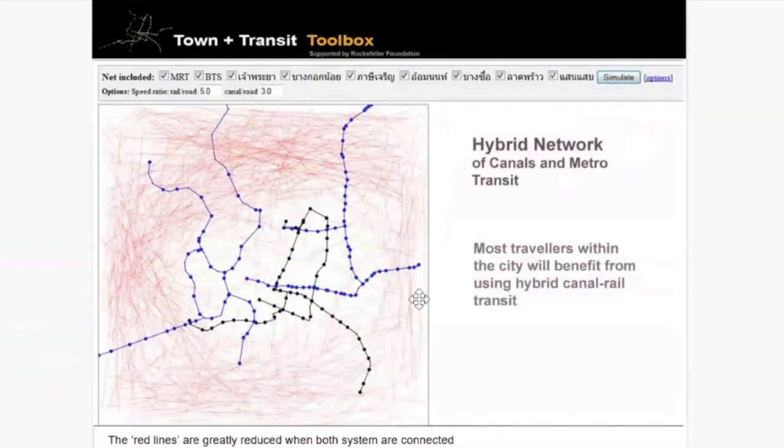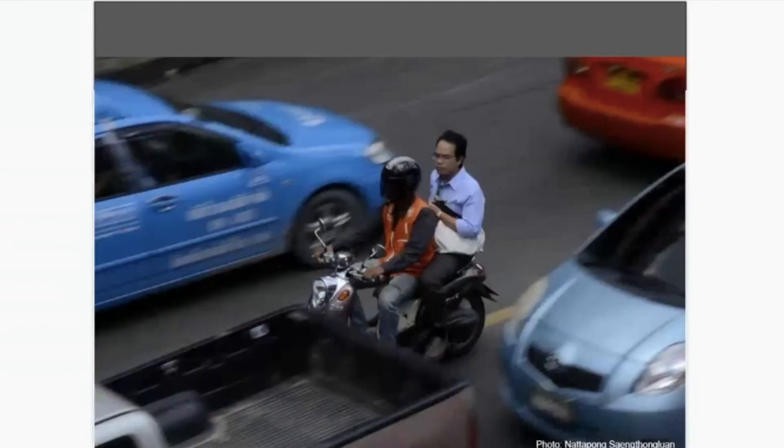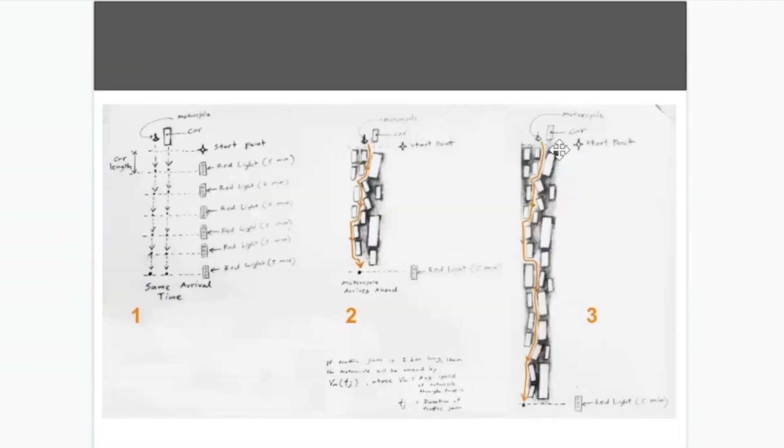This is also a form of BRT — it has its own lane. We have a huge number of motorcycle taxis in Bangkok; last count was something like four million per day. You can see that the longer the traffic jam, the more advantageous the motorcycle taxi is. If the traffic is short, it's the same as anything else, but when it gets longer, you just keep going — like BRT. So Bangkok is trying to get a traffic-free system going.